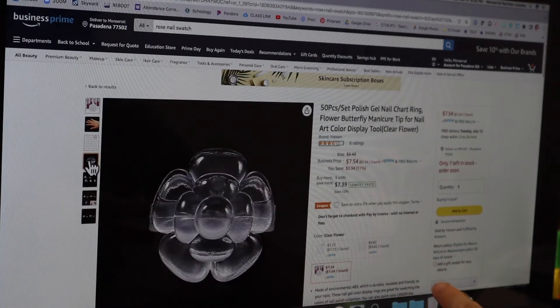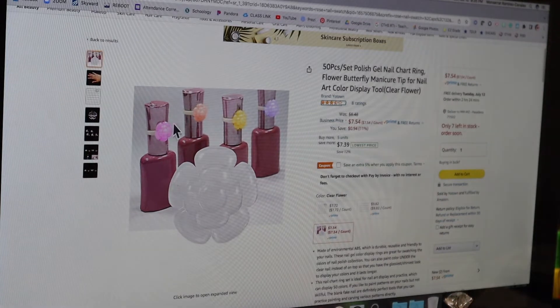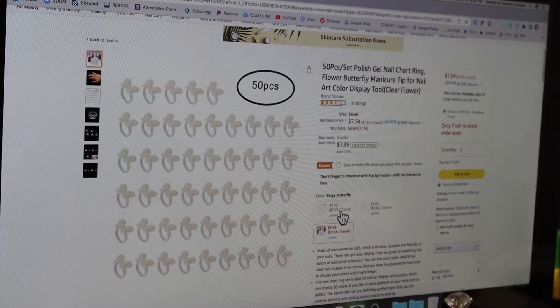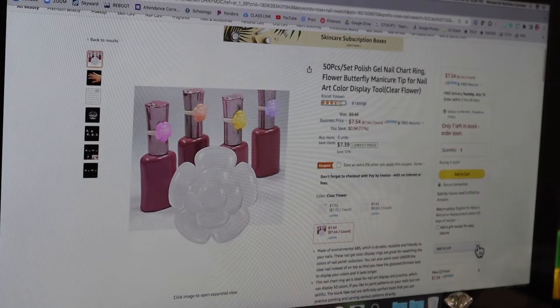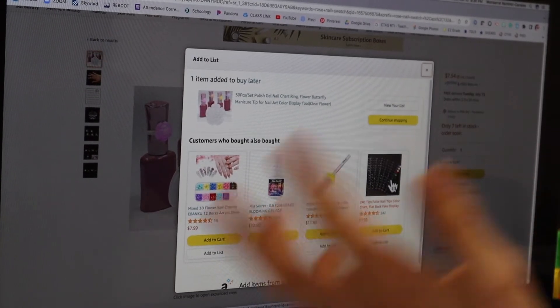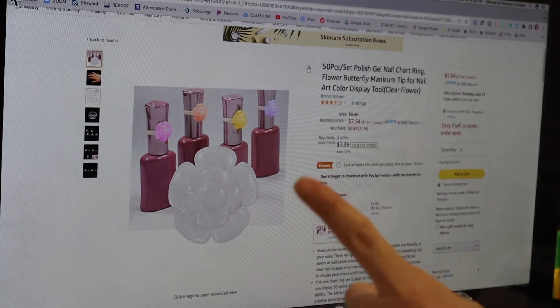I add interesting items to Buy Later so I don't lose them. This 240-piece tip chart — I also want to come back to that. I can't do all my research right now since I'm recording, but this is exactly how I spend my time browsing. When I'm done I was looking for something else but got off task — but that's kind of the point, you discover new things.